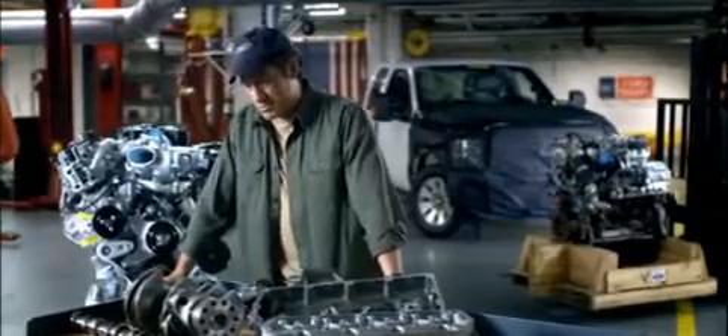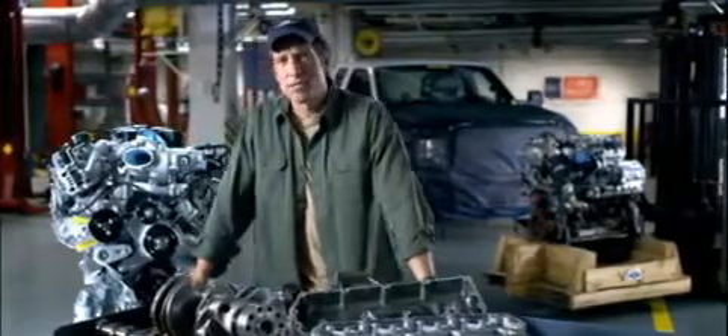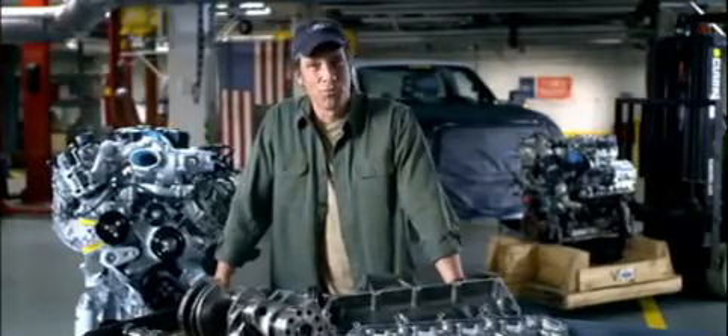From scratch, an entire new powertrain: a six-speed transmission and a 6.7-liter diesel engine. The diesel engine is lighter, more powerful, and more fuel-efficient than ever before.